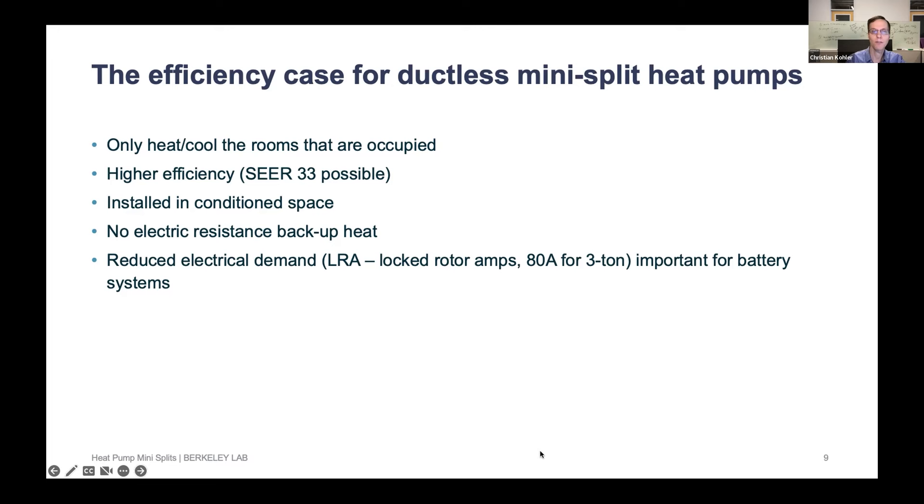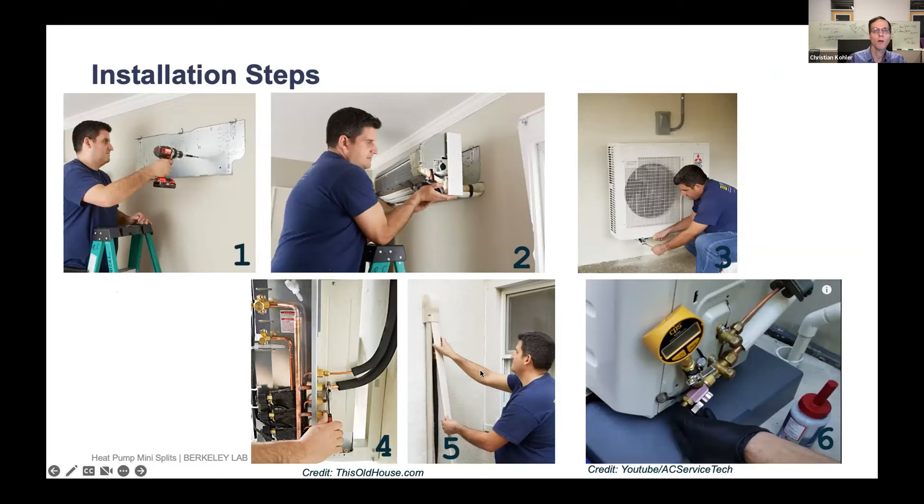The basic steps to install one of these mini splits — from This Old House — are: first, install a plate on the wall; second, drill a hole, mount the unit, and hang it on the wall; third, mount the outdoor unit and run the refrigerant pipes covered in a line set cover; and finally, do pressure testing and evacuation, then release the refrigerant.